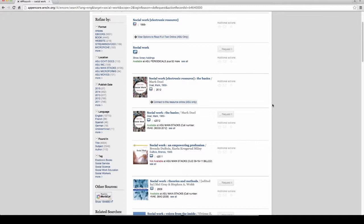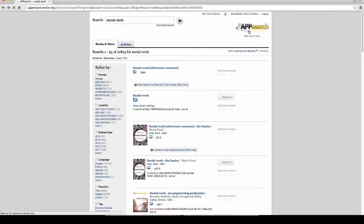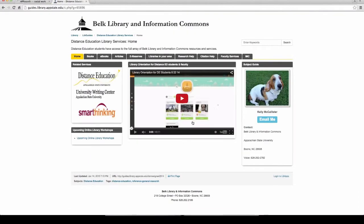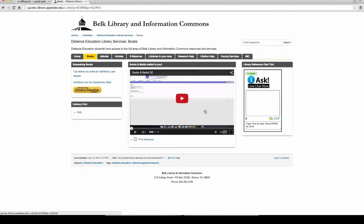If you have any problems whatsoever, you can always email us at the library, contact us, and we can help walk you through the system. That's how you can get books and media mailed to you. You can also check out our website where there's a short video — I try not to make them too long — that gives you more direction on how to do that.